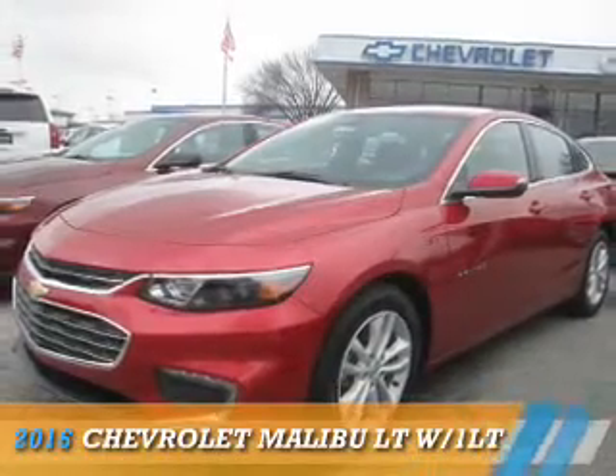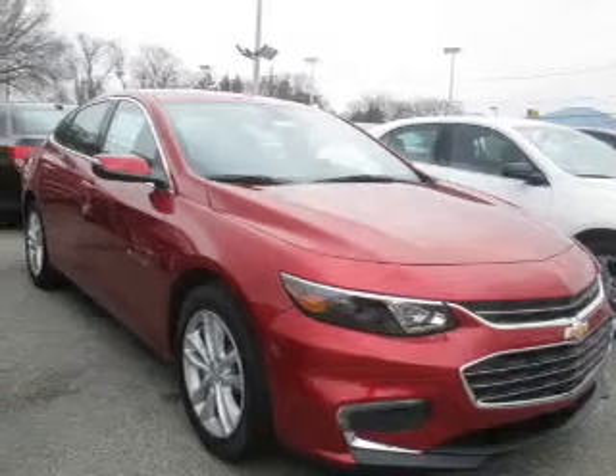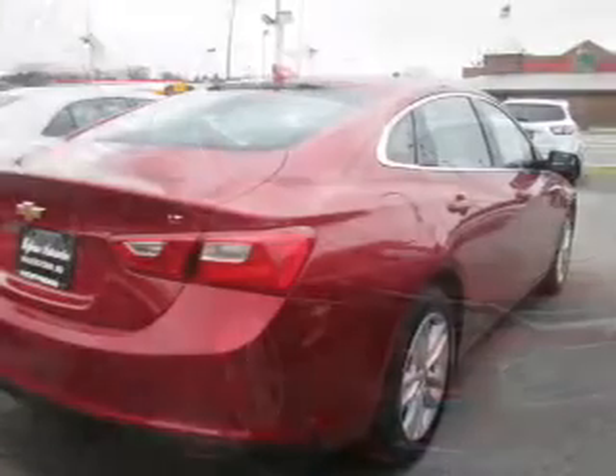Presenting the 2016 Chevrolet Malibu. It's powered by front-wheel drive, a 1.5-liter, four-cylinder engine, and a six-speed automatic transmission.